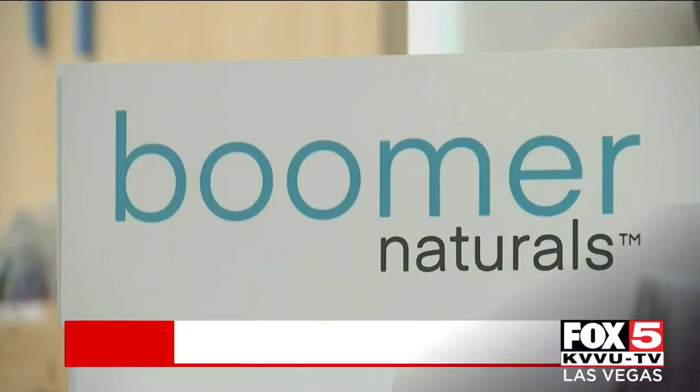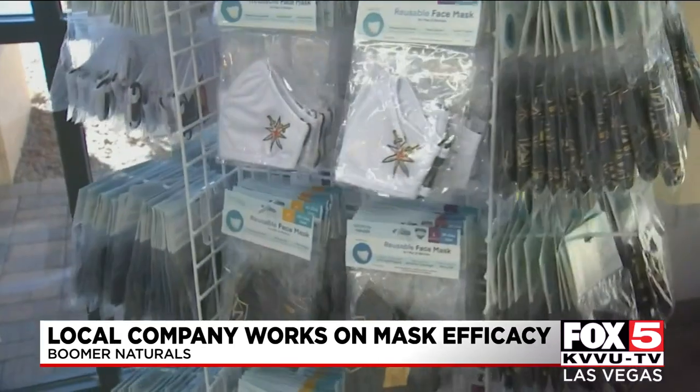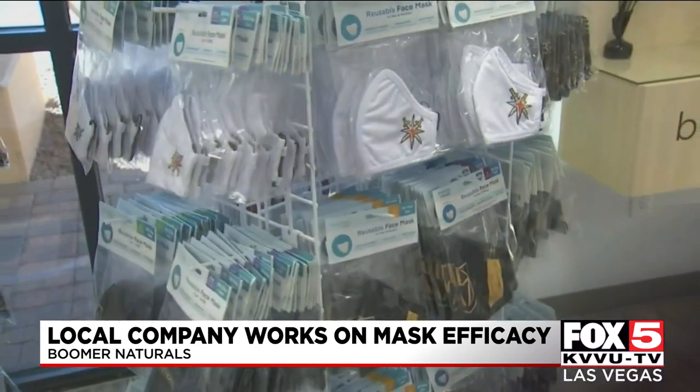This week, we've been finding answers for you about the best practices for masks and which masks are the most effective. As Fox 5's Drew Andre reports, a local mask company is thinking that they've perfected a cloth-style mask. Boomer Naturals was just a wellness store before the pandemic, but the Summerlin-based company started making masks last March.